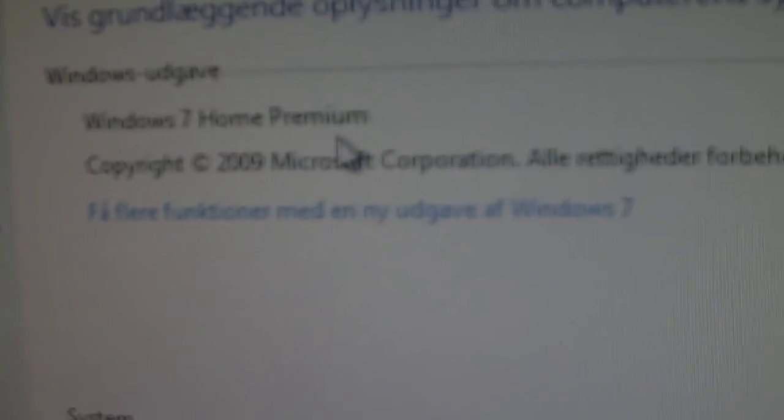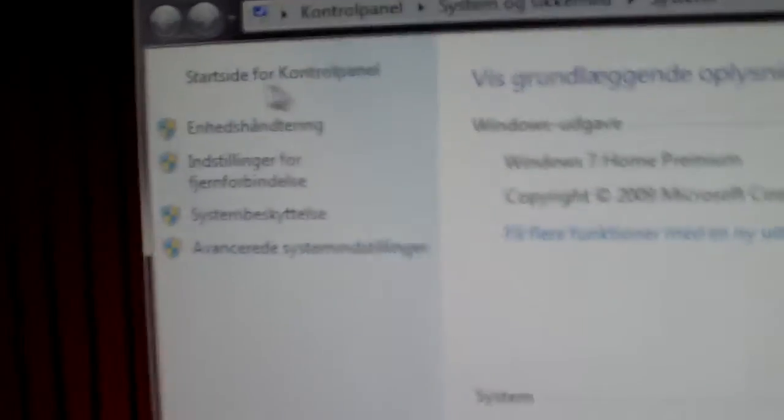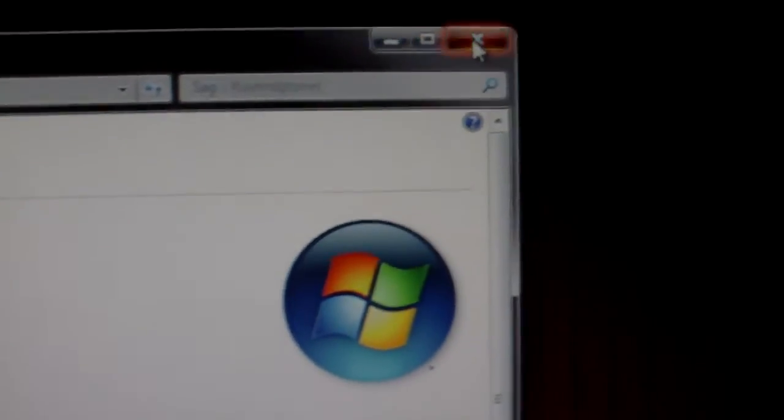So we can see it's running Windows 7 Home Premium — pretty neat. In a few moments I'm gonna install Ubuntu on this. I love my new PC!